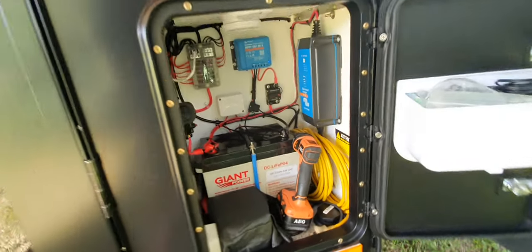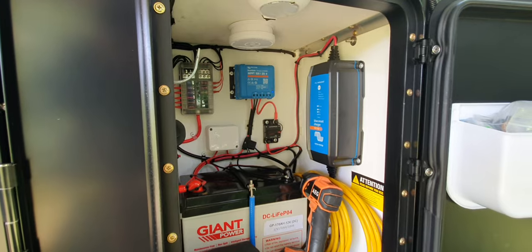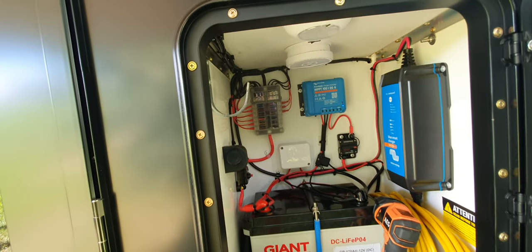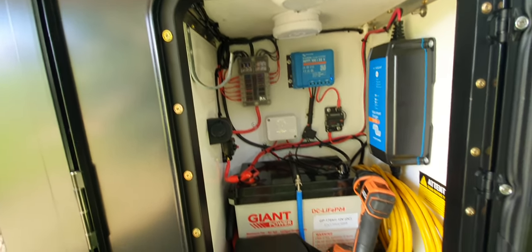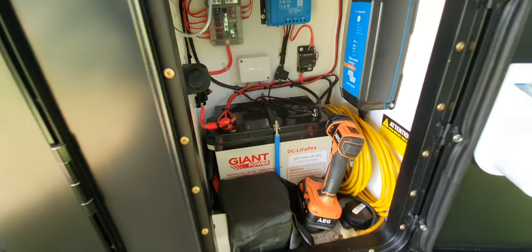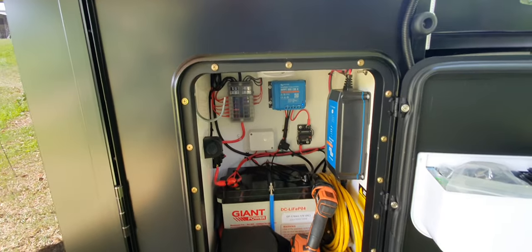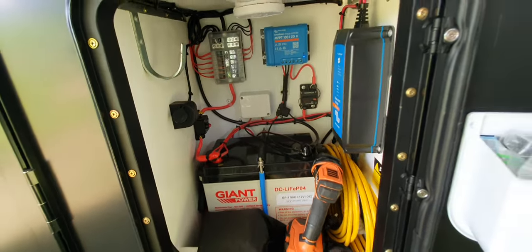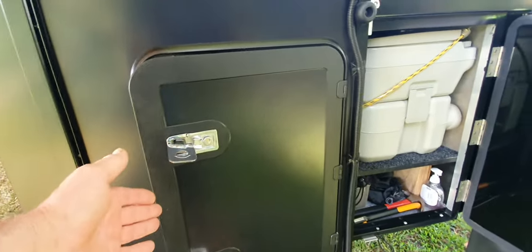In the battery box we have a Victron charger — 25 amp — and up the back we've got our solar controller, fused on/off switches, breakers, and a 170 amp-hour lithium battery. This compartment is for electrical gear only — you don't store gas bottles or anything flammable in here because there's electrical gear in there.